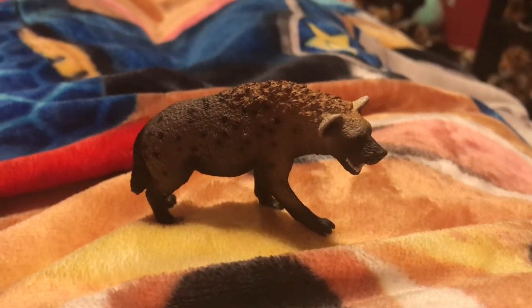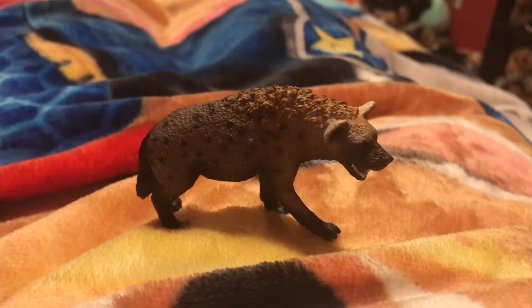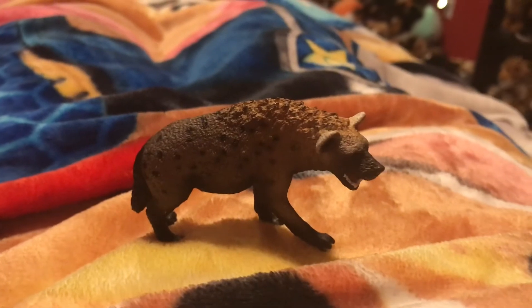Hi guys, Adam here and welcome back to my review on Adam's Toyland. Today I'm going to be showing you this Spotted Hyena figurine.